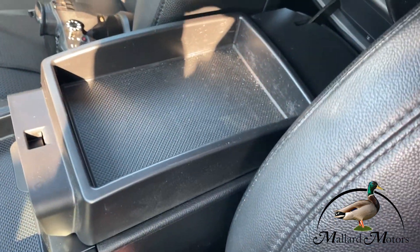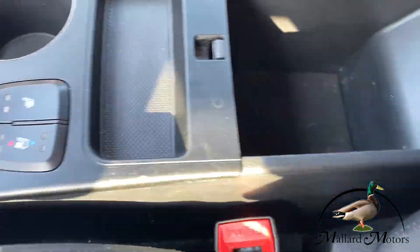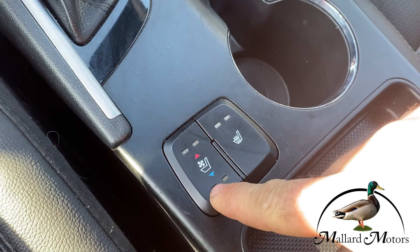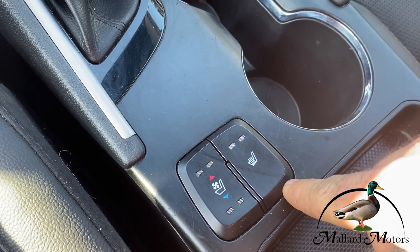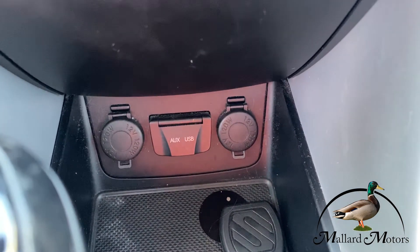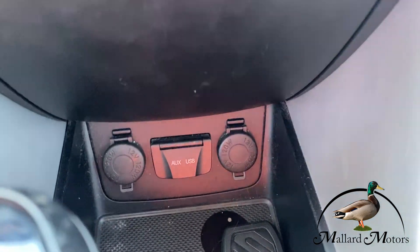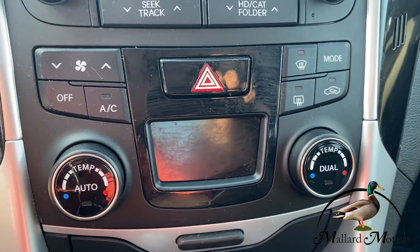You've got a two-stage center console here. You've got heated and air-conditioned driver's seat, and it looks like just heated seat for the passenger. You've got your auxiliary and USB, as well as two 12-volt chargers down there. Dual air control for driver and passenger.